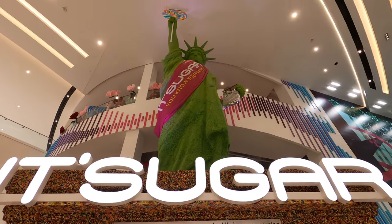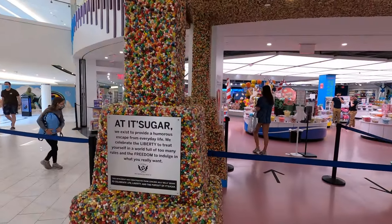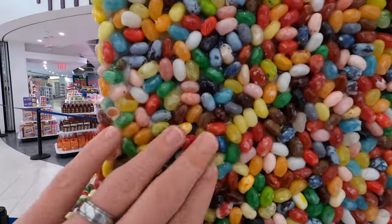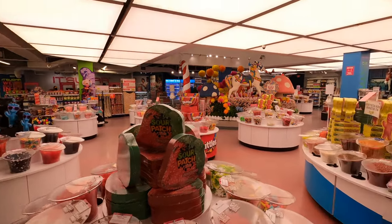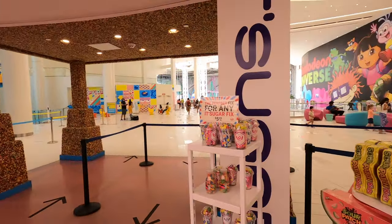It's Sugar began in 2006 and considers themselves a retailtainer — in other words, a retail store that is also entertainment. There are 1,504,902 jelly bellies in this sculpture. Their mission is to provide a humorous escape from everyday life.